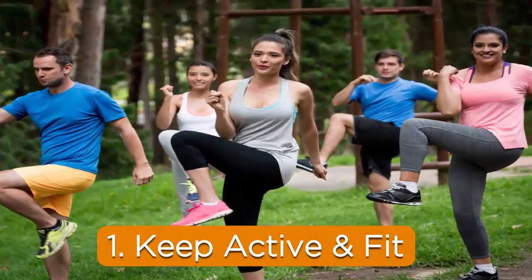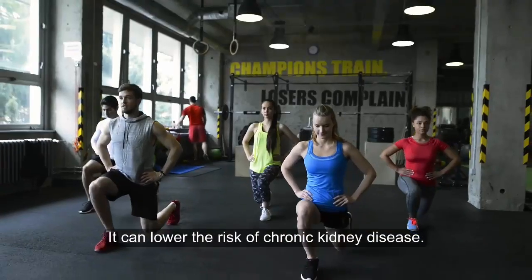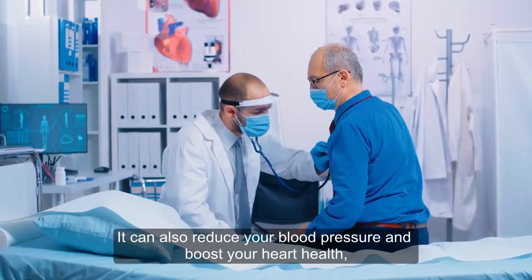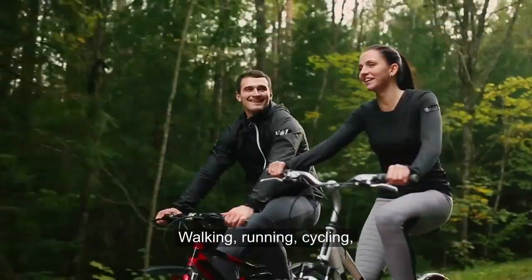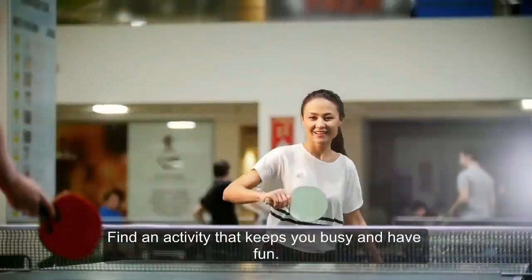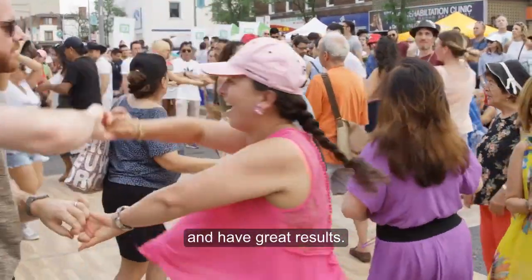1. Keep active and fit. Regular exercise is good for more than just your waistline. It can lower the risk of chronic kidney disease. It can also reduce your blood pressure and boost your heart health, which are both important to preventing kidney damage. You don't have to run marathons to reap the reward of exercise. Walking, running, cycling, and even dancing are great for your health. Find an activity that keeps you busy and have fun — it will be easier to stick to it and have great results.